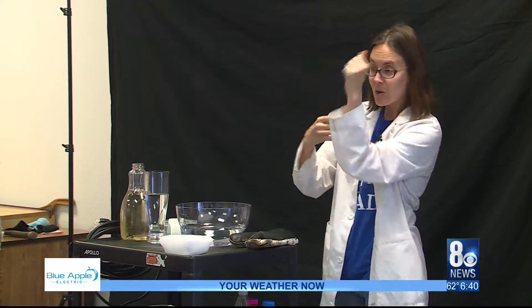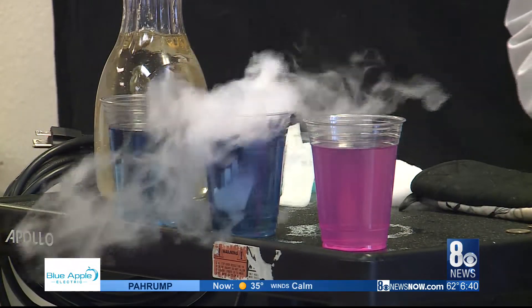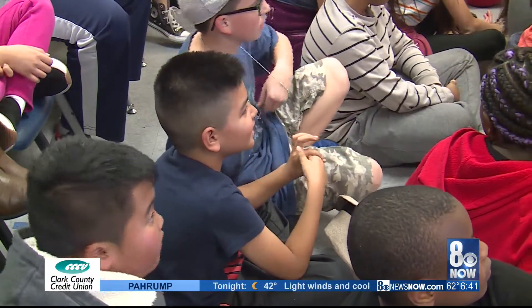Today's focus: how ice can float, melt and change, freezing carbon dioxide into ice, and states of matter witnessed through dancing quarters.